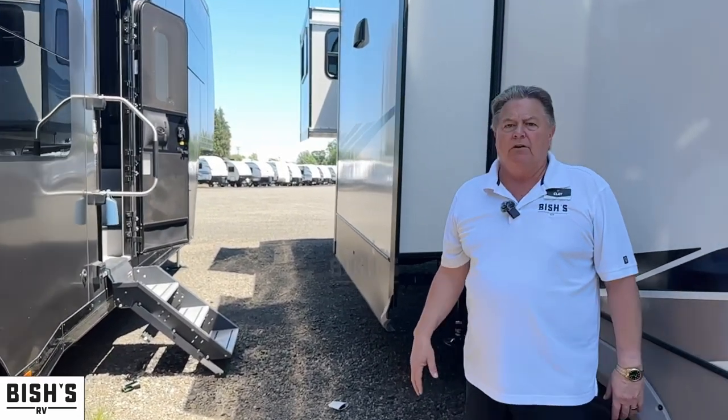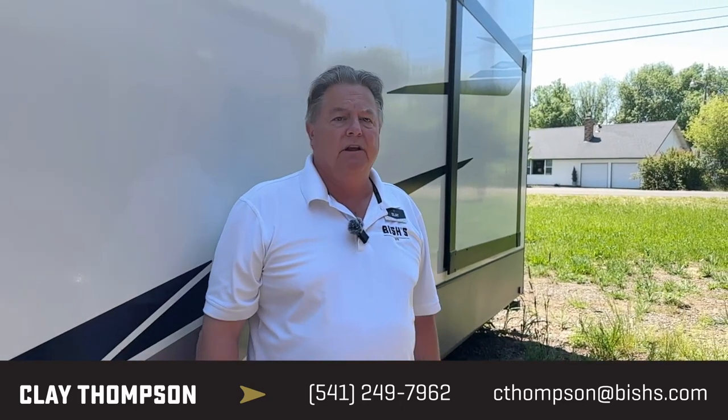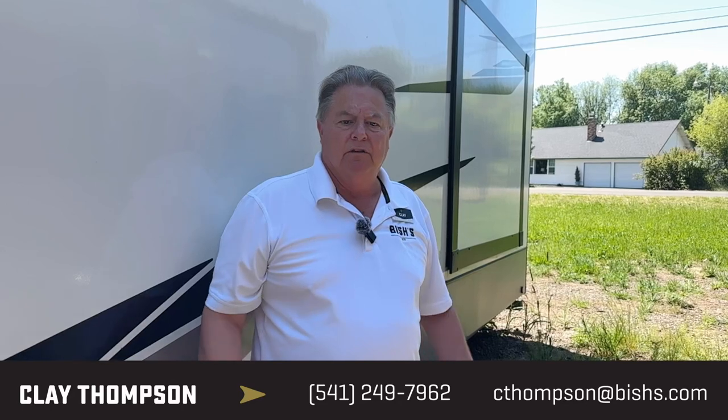Anyway, that's a quick rundown on the 2023 ATC Play 700 series in the 4319. We do have several other fifth wheel floor plans as well as trailer floor plans in stock. My name is Clay Thompson here at Bishes RV in Junction City. My direct number is 541-979-1770. Contact me and let's talk about what's available, your options, and the features in this trailer. Feel free — make sure to ask for Clay. Thank you and have a great day.